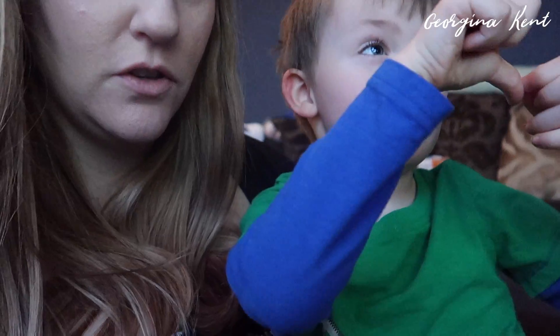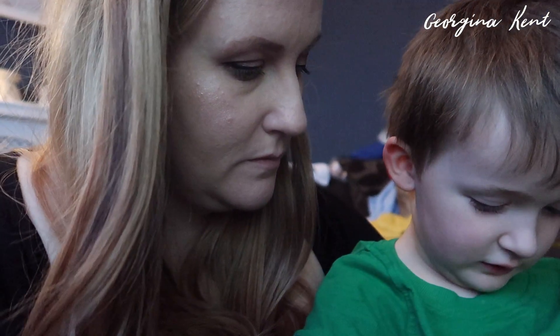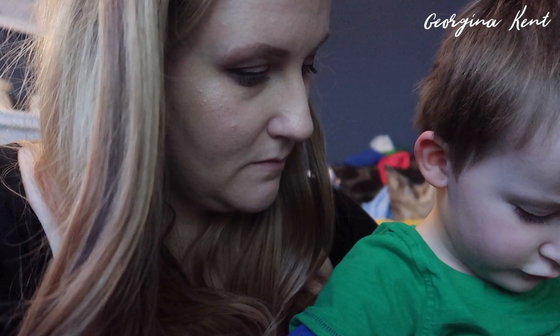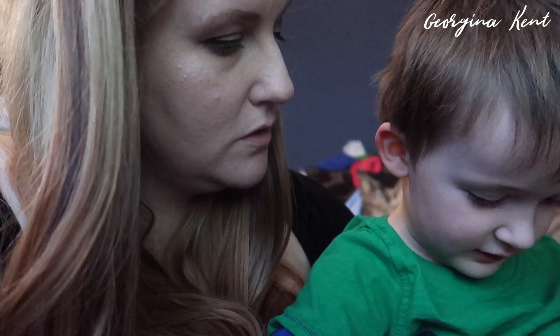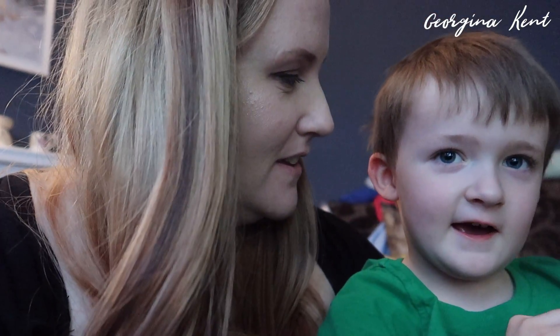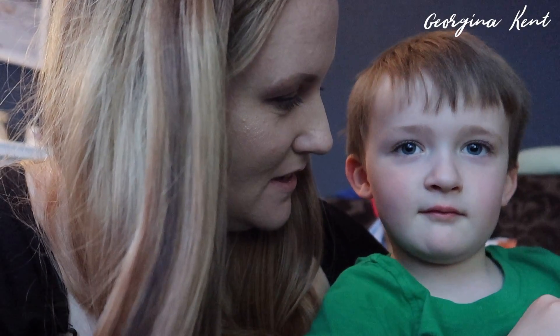Blue on your sleeves and then green. And who's your favourite person? Mommy and nanny. Mommy and nanny? Yeah. What about daddy? I like daddy. Okay, so all your favourites? Yeah.